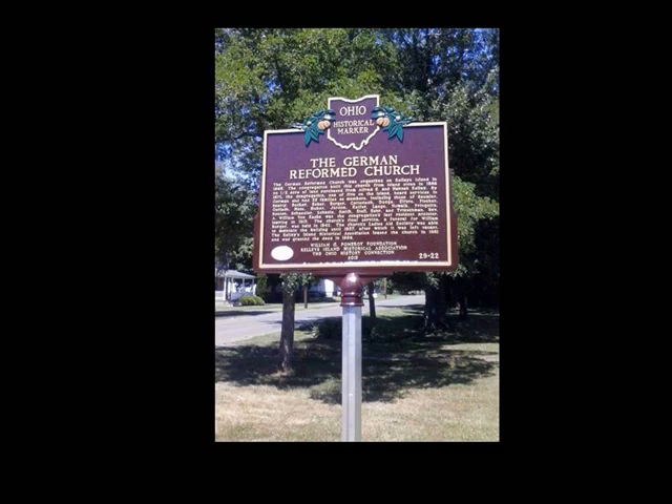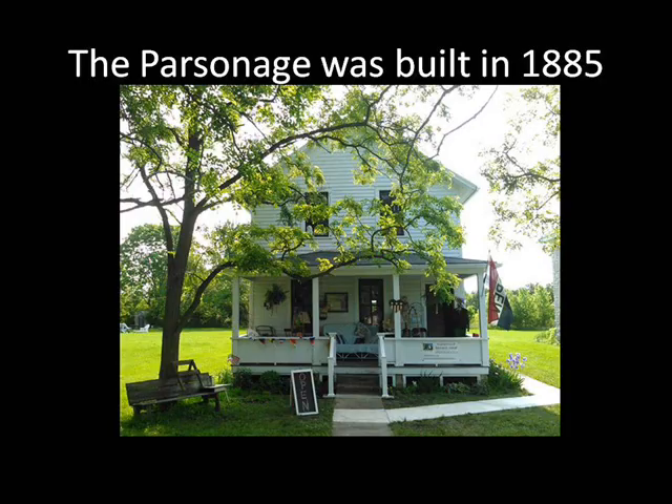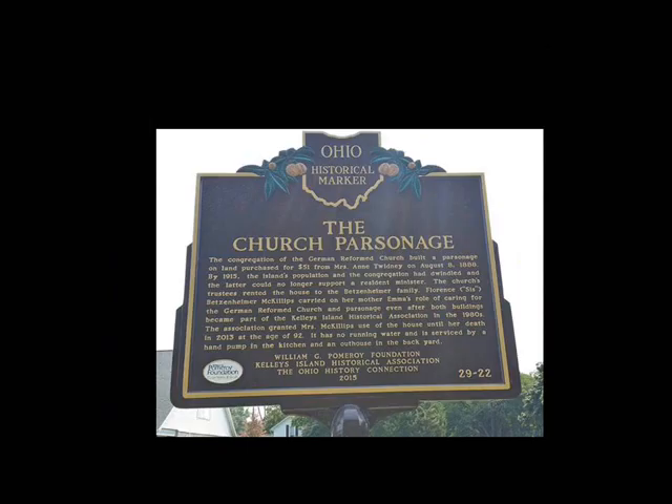Of course, the pastor needed some place to stay, and to accommodate him, the parish built a house next door to the church. The Parsonage House was built in 1885, and it shares the historic marker with the church.